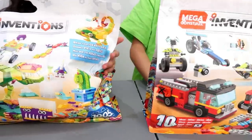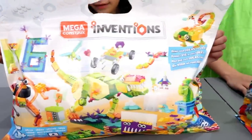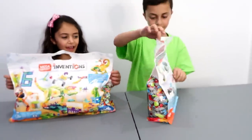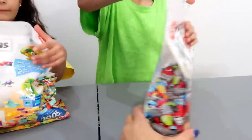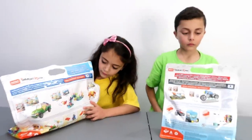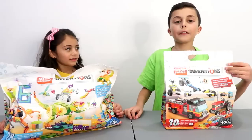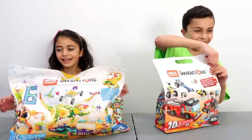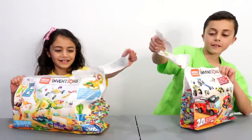I just would like to show all our viewers the package before we start. Okay, yeah, turn it around. Here we go. And okay, so let's get started! I would like to create builds from my imagination. Awesome! Okay guys, so let's get started.